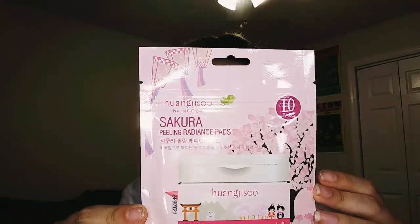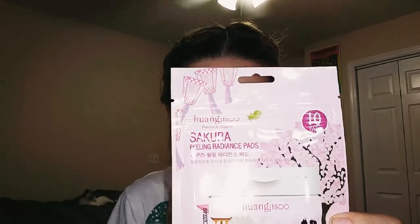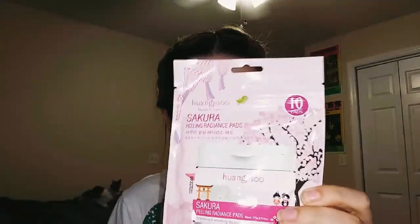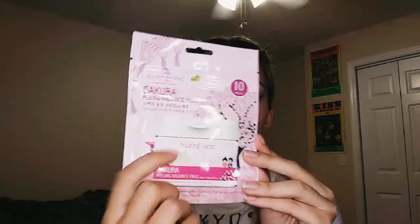The last thing I got in my box this month are these Sakura Face Pads — Sakura Radiance Peeling Pads. They're said to tone, moisturize, and exfoliate with gentle PHAs, which loosen the glue that holds together dead skin cells for better exfoliation for all skin types, including sensitive. Each pad has a gentle side and a textured side, and it comes with ten pads. This is the sample size. I couldn't find the retail price, but it's also vegan and cruelty-free. I think the packaging is really cute, though I wish it came with more than ten pads.